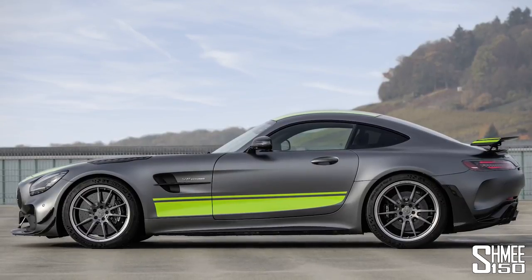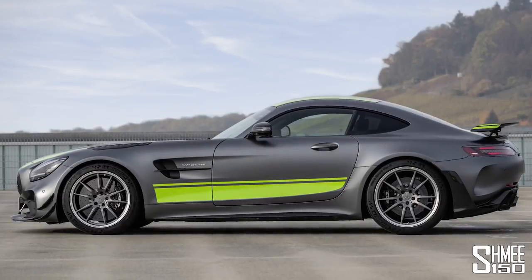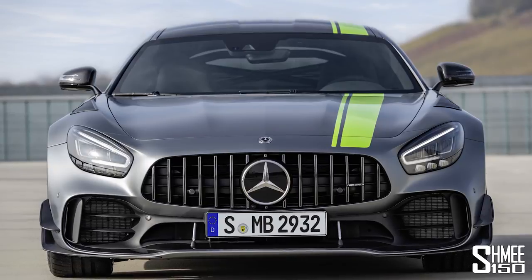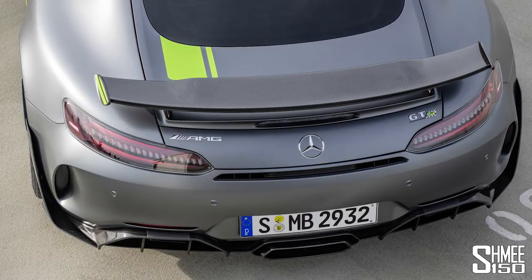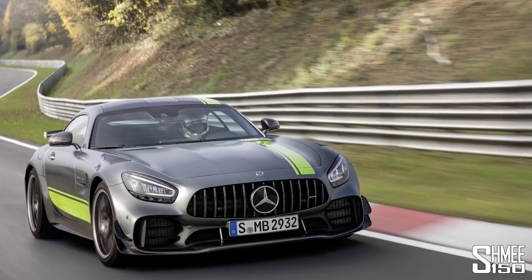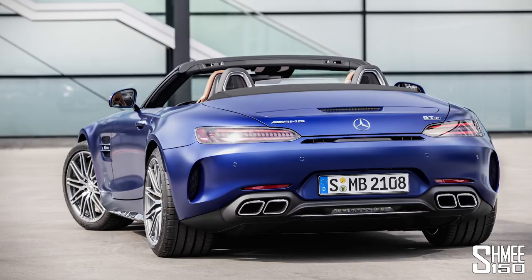The new limited edition flagship member of the AMG GT family — and also of course a future Shmi-mobile. The GTR Pro was presented at the 2018 Los Angeles Auto Show, coming two and a half years or so after the introduction of the GTR itself, which is still available on sale, with the GTR Pro sitting above it. As you can clearly tell looking at it, it dials up the aggression, the looks, and the dynamic capabilities.